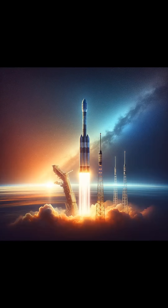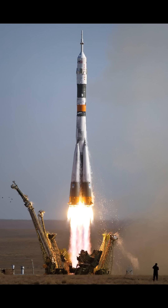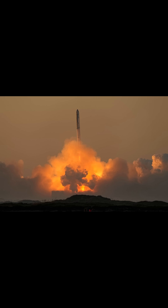Launching a satellite into orbit is a marvel of modern engineering and physics that begins with a powerful rocket propelling the satellite away from Earth's surface. These rockets are designed to overcome Earth's gravitational pull, which requires an immense amount of thrust generated by combusting fuel at high speeds. As the rocket ascends, it sheds different stages to lose weight, allowing it to accelerate even more effectively.